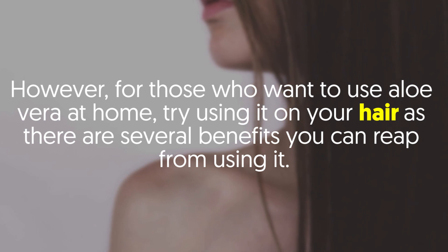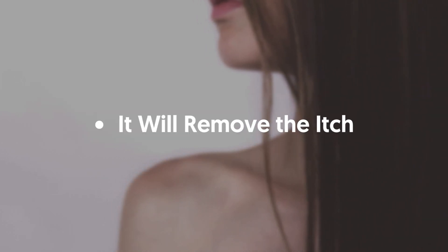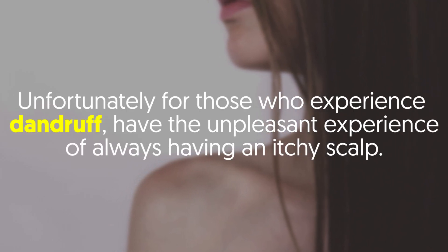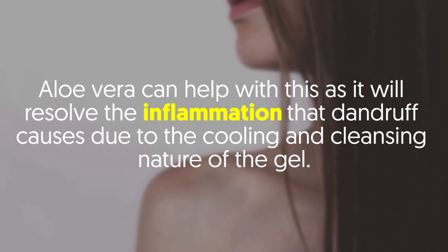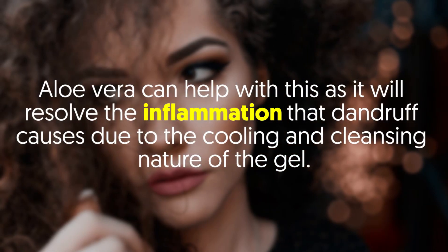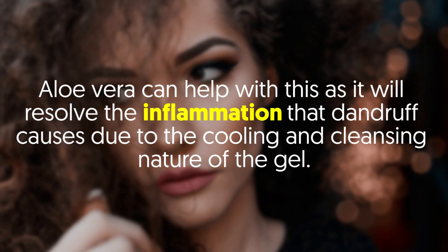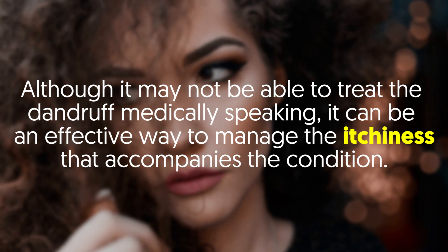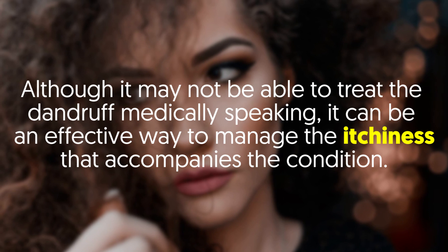It will remove the itch. Unfortunately for those who experience dandruff and have the unpleasant experience of always having an itchy scalp, aloe vera can help. It will resolve the inflammation that dandruff causes due to the cooling and cleansing nature of the gel. Although it may not be able to treat the dandruff medically speaking, it can be an effective way to manage the itchiness that accompanies the condition.